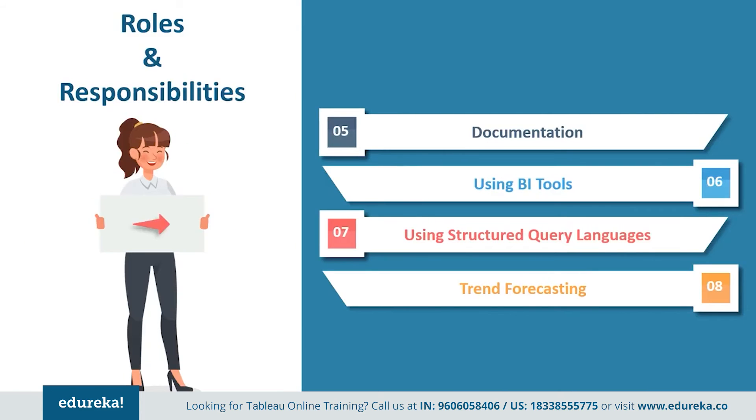They also need to create technical documentation for completed projects to communicate with senior staff members and colleagues for reference. Finally, they need to use BI technologies, SQL, data analysis, and ETL tools for storytelling and forecasting of data. Tableau represents data like no other tool with unique features like forecasting and storytelling, and one can even connect to data personally to understand the depth of the analysis.